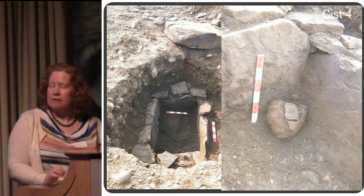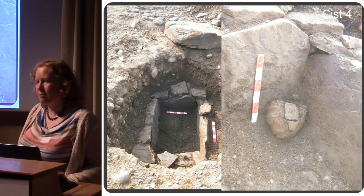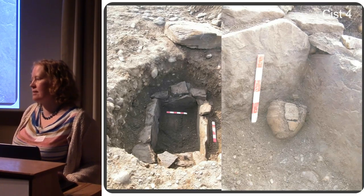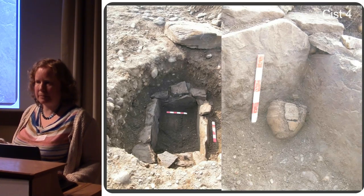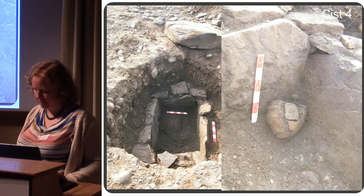This one was a bit crushed but all of it was there. Unfortunately in this kist there was almost no bone surviving — just a few fragments — so I can't tell you anything about the person. No other finds.